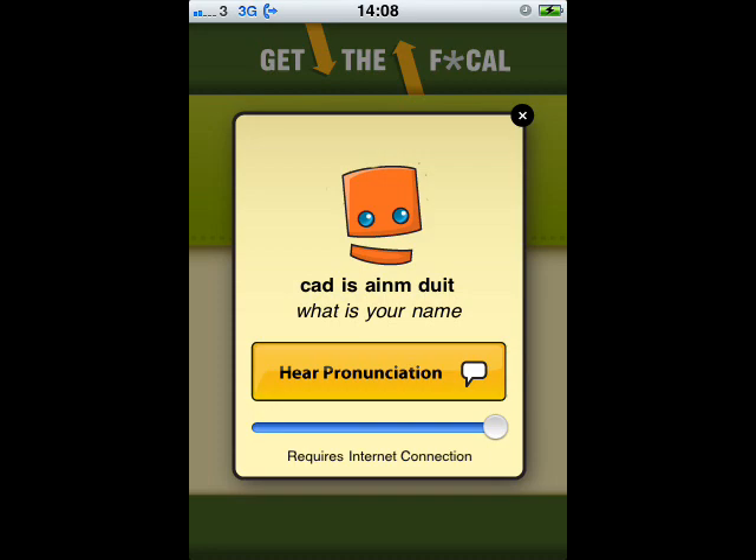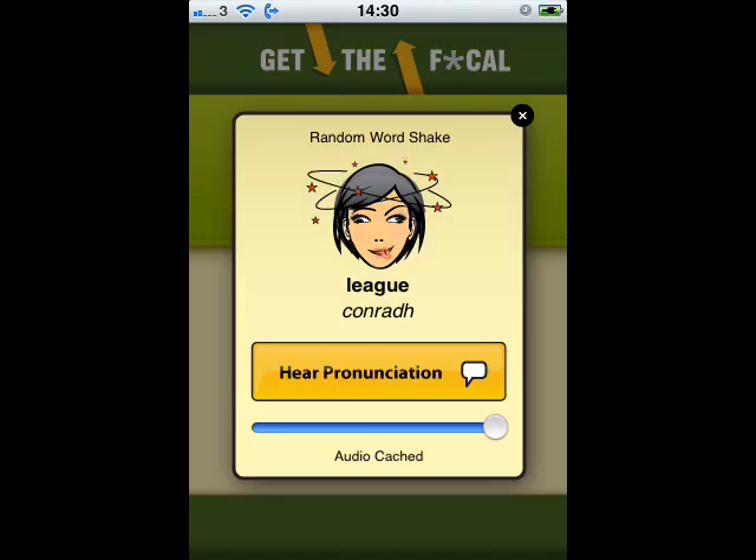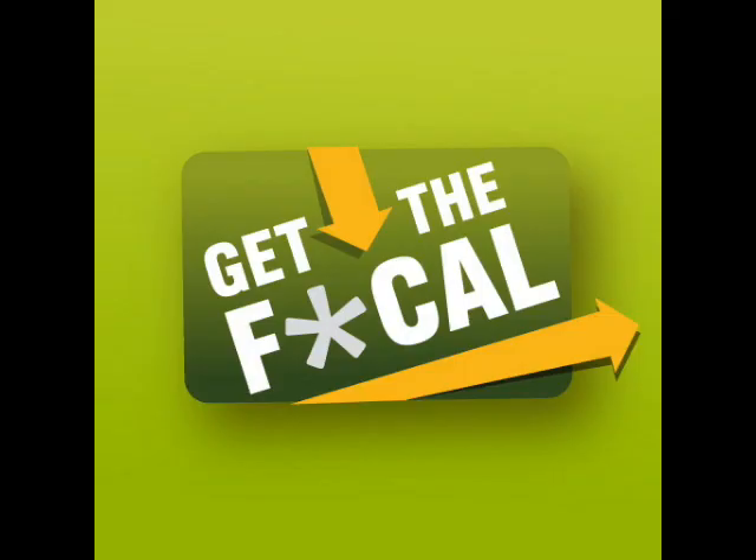The information screen shows some helpful tips on how to use the application. Shaking your phone while the application is open will show a randomly generated translation, as can be seen on this screen. The Get the Focal is a valuable resource for both students and those interested in the Irish language and culture.